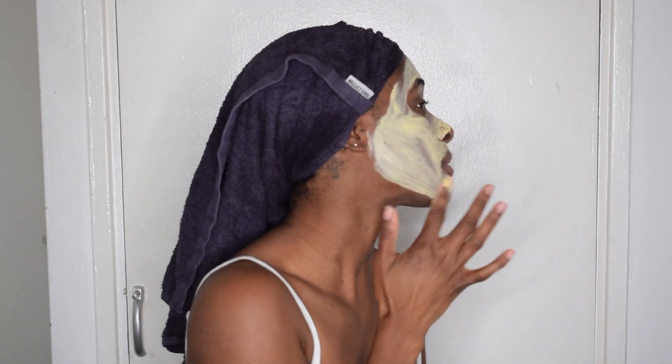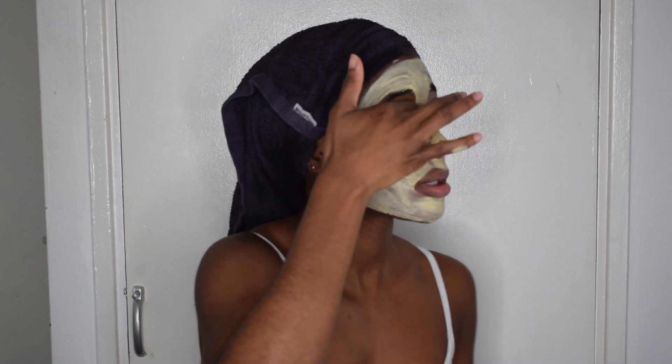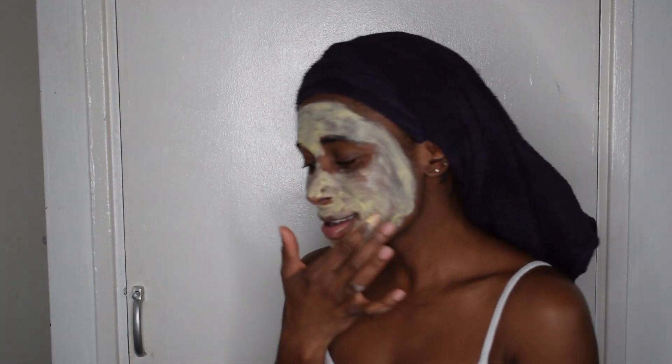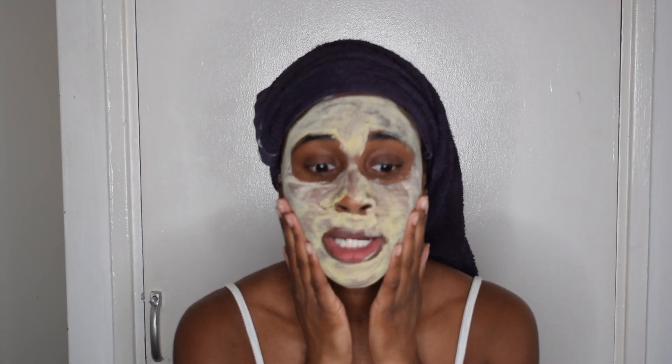This has turmeric in it, which is great for brightening your skin and fading dark marks. It also has eucalyptus and cranberry seeds in it, so it is a little bit coarse — if you're not a fan of coarse exfoliants I wouldn't recommend it. The eucalyptus gives it a slightly tingly, mild feel. I used it three times a week when I first started and my skin was very bright and glowing — I got so many compliments.